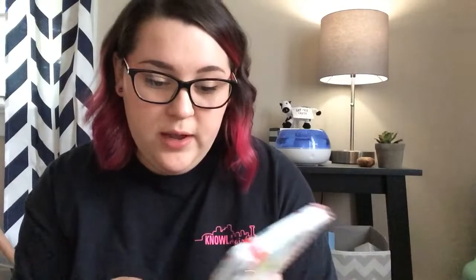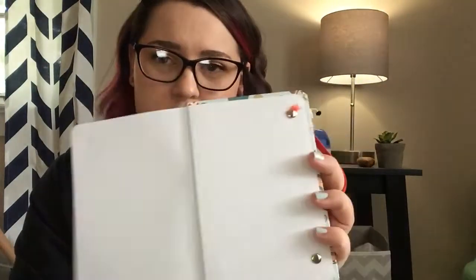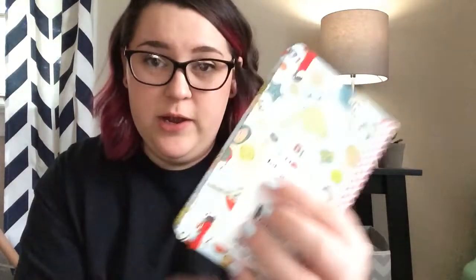So let's get into this mini haul. This is actually from a few times ago that I went to Dollar Tree and just didn't film it, but it's really cute so I wanted to show it. I got this journal, the Jot brand that they sell at Dollar Tree. It says 'all for love' and it's really sturdy — made of like hard cardboard-ish stuff. It closes with this little band right here and I just really love this design on it. I thought that was just precious.